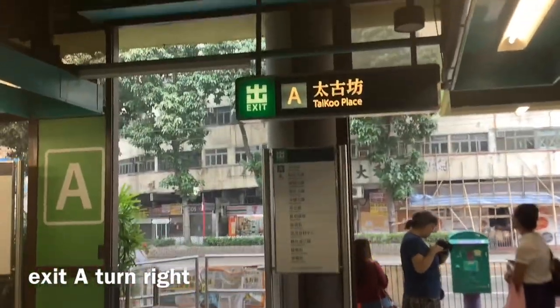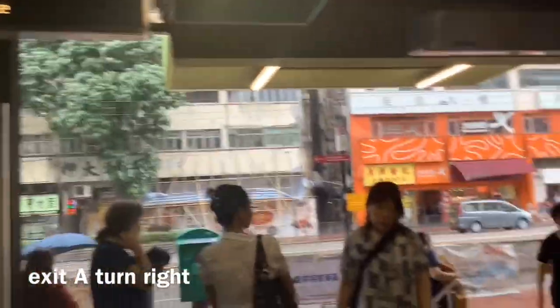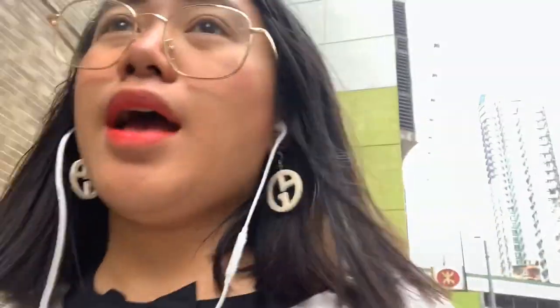Dito tayo sa exit A. FICO place. Para pumunta sa Monster Building. Umuulan — oh my god! So guys, exit A ang pag-exitan natin, tapos turn right. Ito lang tayo. And then ito yung mga makikita mo.